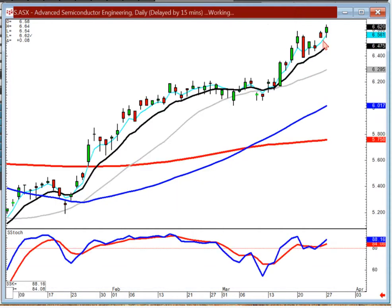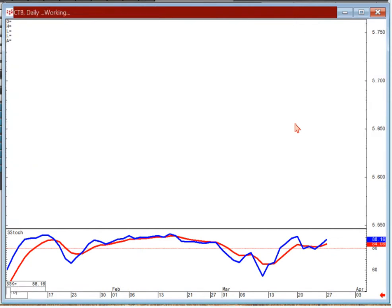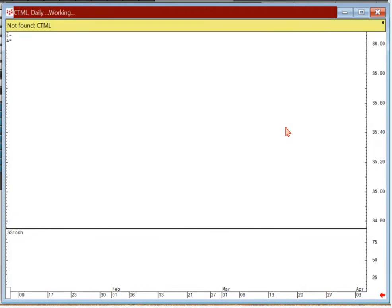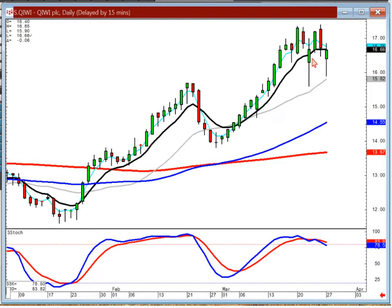ASX — we recommended that last week. Just a nice steady eddy at this point. Hooper Tire — same scenario. As long as it stays above the T line, you stay with this one. And Kiwi — if you had closed it out today on the lower open, get ready to buy it back on positive trading, because you've got kind of a J-hook pattern setting up if they open this one positive.